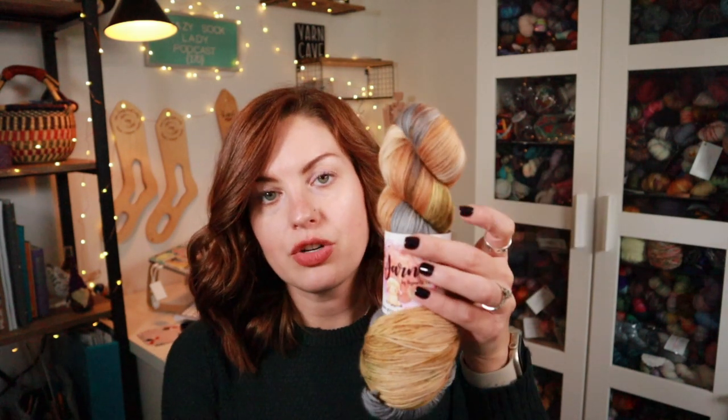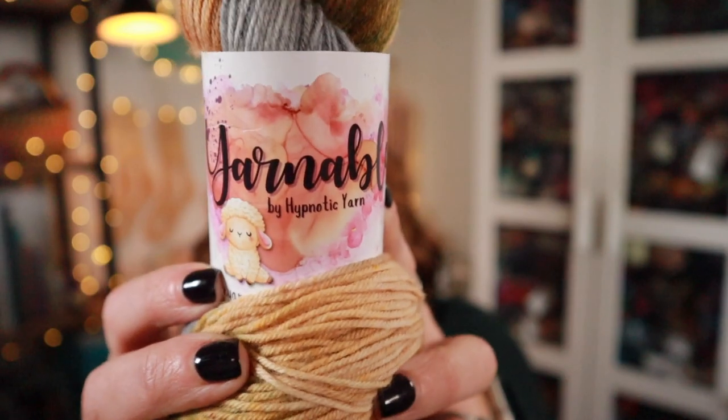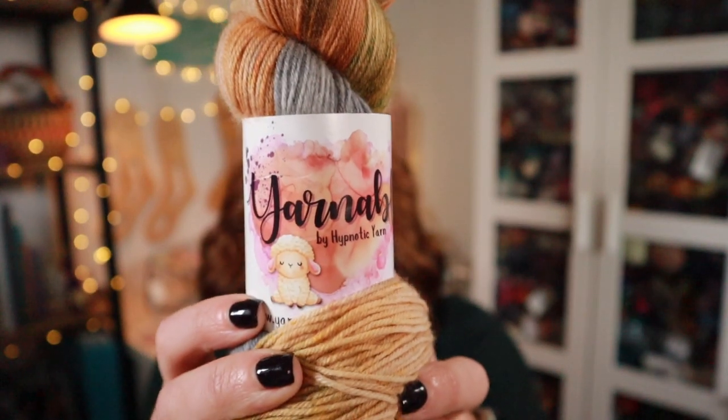'Life is Gouda' is the colorway name. I get one skein of fingering weight and it is on their Plush Sock base, which is an 85% superwash merino, 15% nylon blend, 437 yards to 100 grams. I love this month's color — Eric's really going to like that.